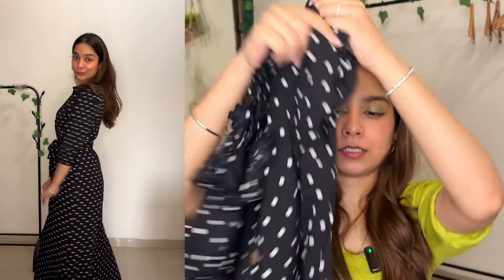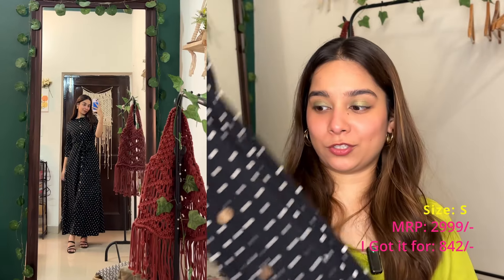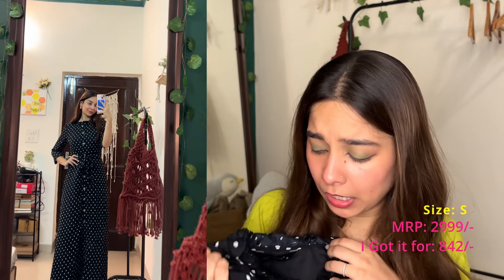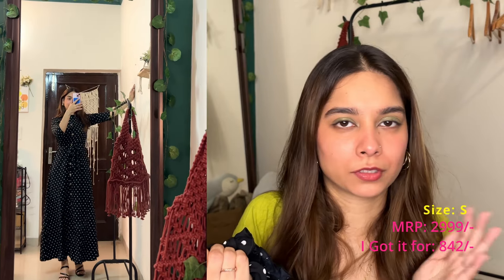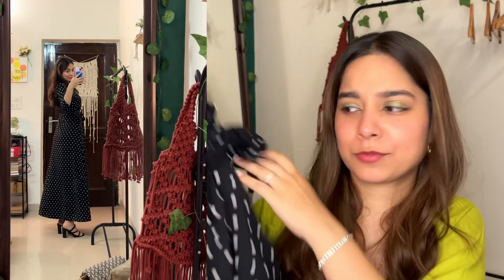I really liked this dress. Its material is crepe, but very good quality crepe — crepe comes in different qualities and I usually don't like crepe, but this is really nice. The material does not look sheer and is not see-through, which is a good thing. I really, really liked this dress. Quality is 10 on 10. Love the fabric, the print, the buttons — everything about this dress. I really did not expect it to be this good. I got this in size small. Its MRP is 2,999, which is expensive, but I got it for 842 rupees, which is really amazing — superb price for this quality dress. If you find it, take it.